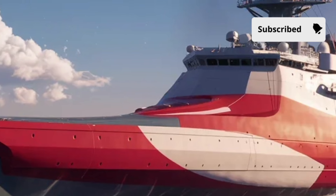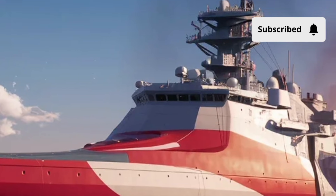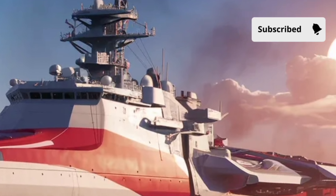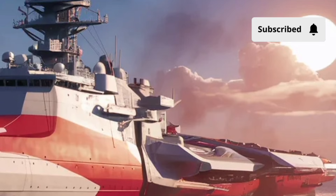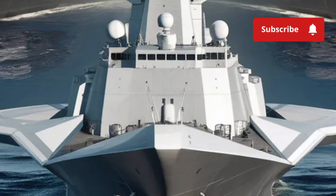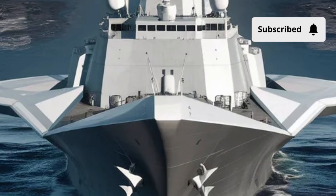When it comes to cost, the USS Zumwalt is undeniably expensive, reflecting its advanced technology and innovative design. The total cost per ship is estimated to be over $4 billion, which has generated significant discussion regarding the cost-effectiveness of its program.